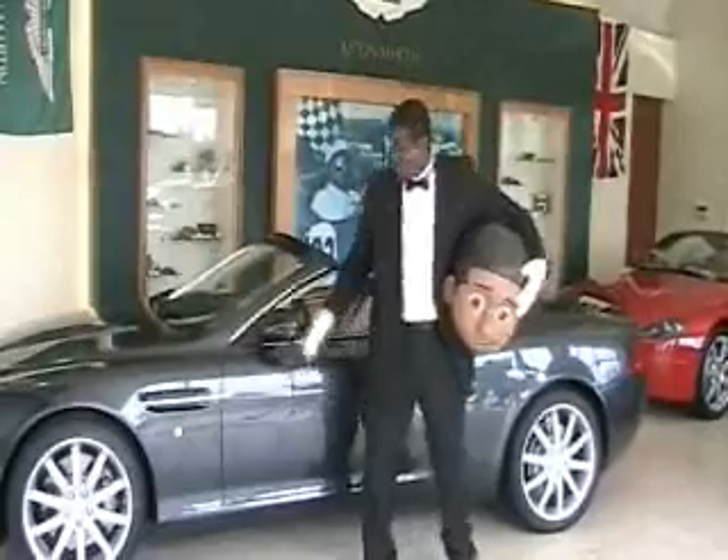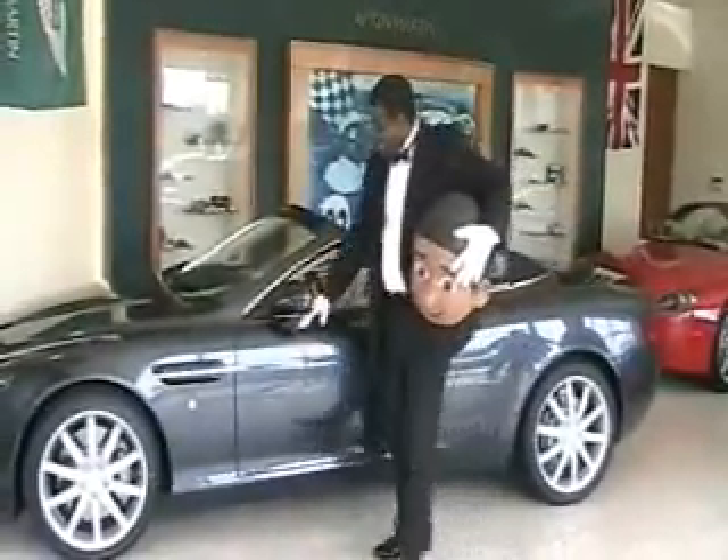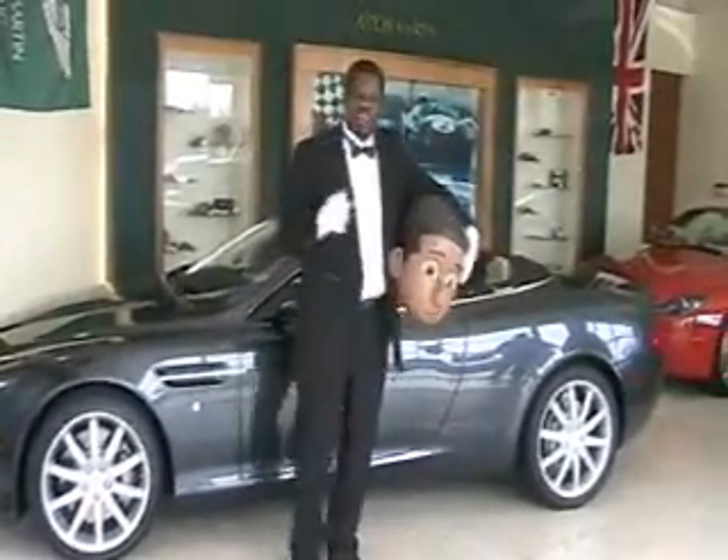Take this Aston Martin Volante DB9 convertible with sleek exterior lines, balanced proportion, and long-lasting British heritage.